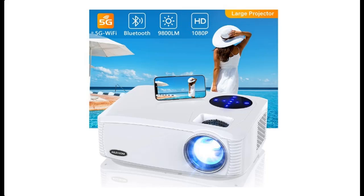Introducing the Alesum 5G Wi-Fi Bluetooth Native 1080p Projector — the Alesum 9800 Lumens 450-inch Display projector with 4K movie support.